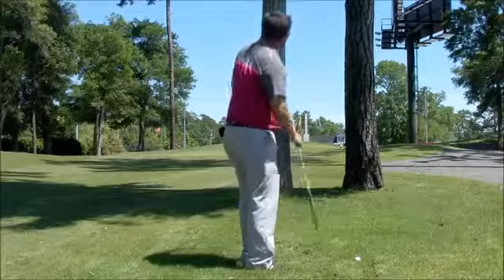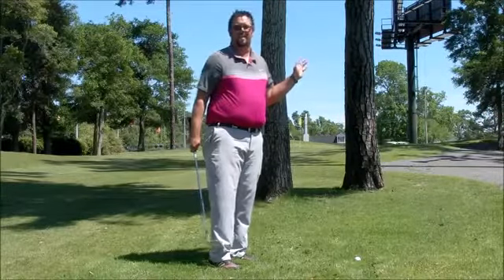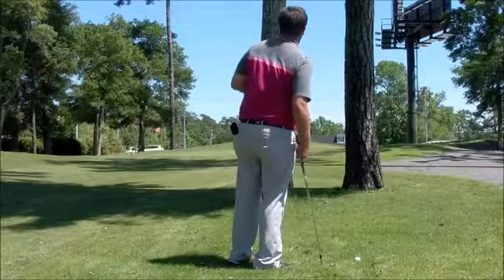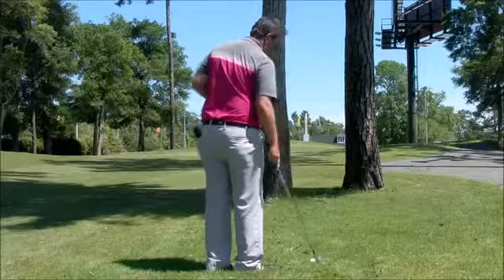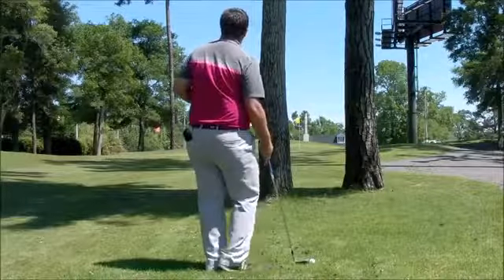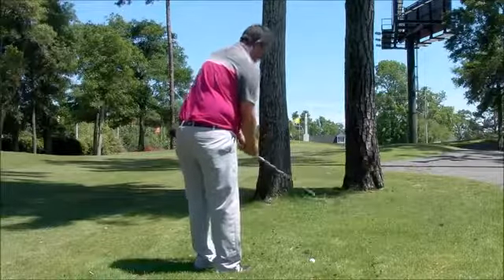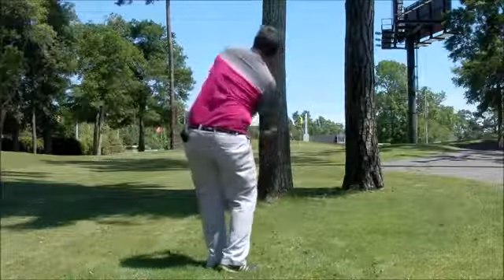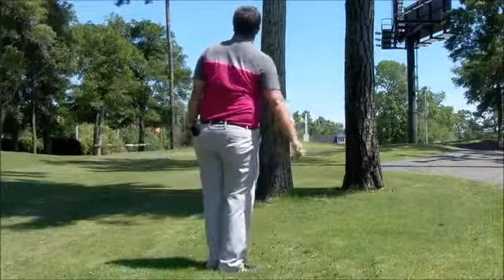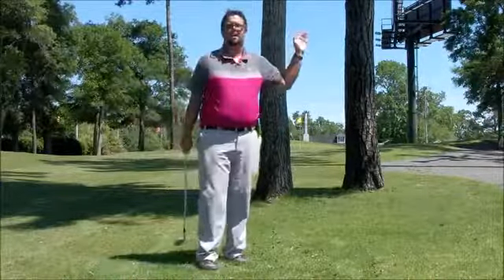I managed to get through the trees, but unfortunately I caught that too well. I ended up going past the flag and a little over the green, so now I've left myself a very difficult chip shot. My other option from here is I could go out to the left and play a little bit safer, making sure I have an easy shot coming in. There's the safer play — just get it out there in the open and leave myself a very easy shot for the next.